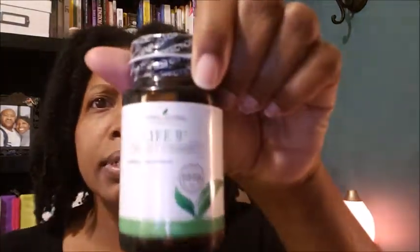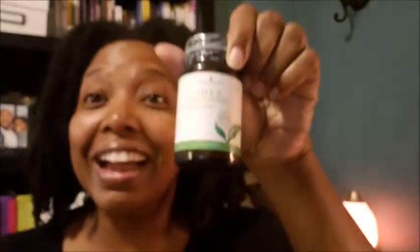I got Life 9, which is a probiotic. It's really good — once you open it, you need to keep it in the refrigerator. Probiotics are great for gut health and immune support. I also wanted to get the Mighty Pro, which is the kids' probiotic, but they were out of stock when I ordered. I think they're back in stock now, so I'll grab those for the kids.